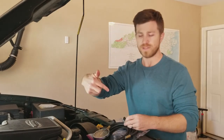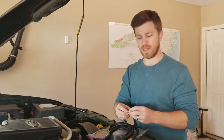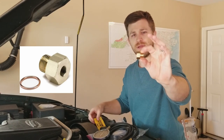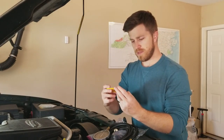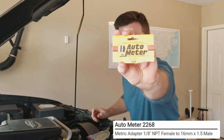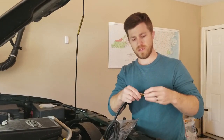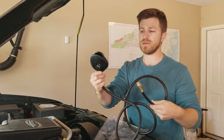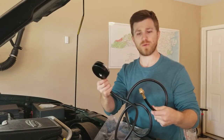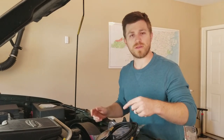To attach this gauge to the motor, the gauge has a 1/8 inch NPT fitting on the end. The plug on the block — which is on the front side of the engine, just forward of the oil pressure switch — is an M16 by 1.5 thread, so I had to get an adapter. I picked this up off Amazon — it's an Auto Meter metric adapter, part number 2268. I'll attach the gauge to the adapter, screw that into the block, and then run the approximately six-foot hose up out of the engine and into the inside the car so I can read it while the engine is running.